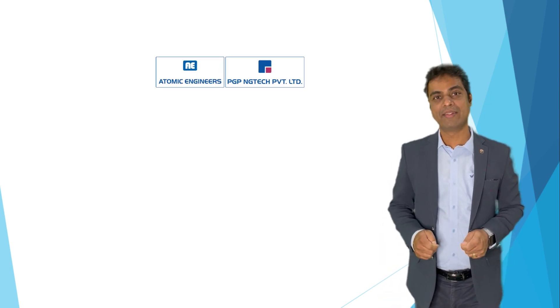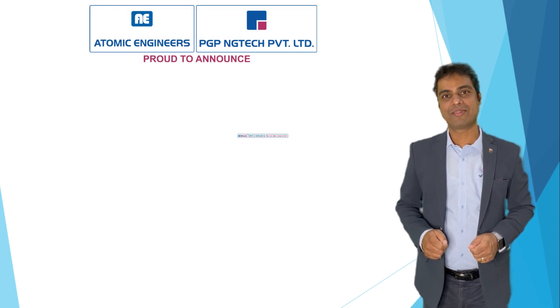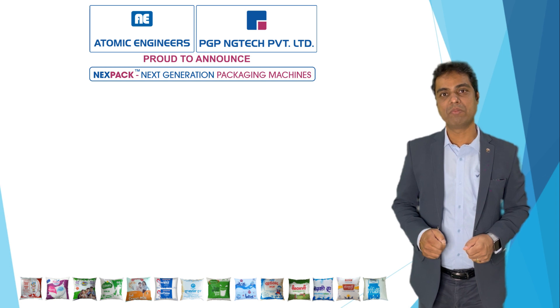Hello, I am Prashant Pataskar, Founder-Director of Atomic Engineers and PGP Engitech Private Limited. Now proud to announce the launch of the Nexpack series for Milk Pouch Packaging Machine. Nexpack — next generation packaging machines.